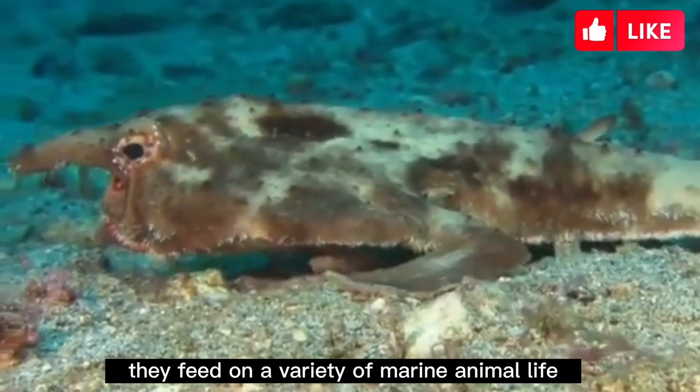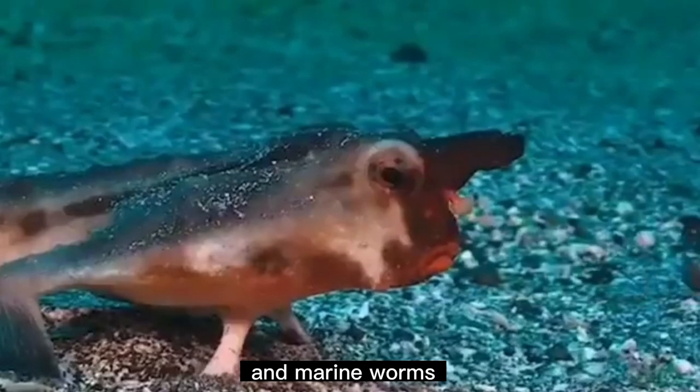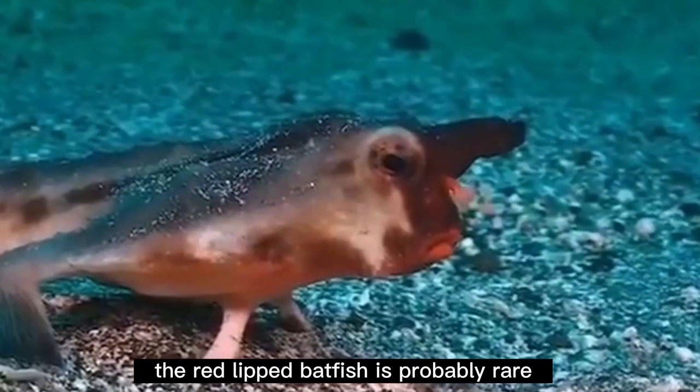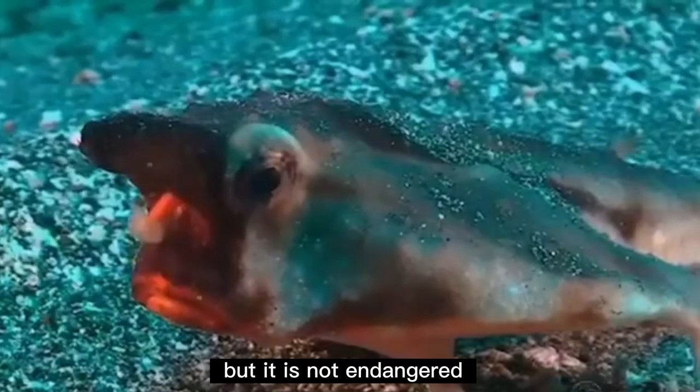They feed on a variety of marine animal life, including crabs, shrimps, small fish, and marine worms. The red-lipped batfish is probably rare because it is found in such a small area, but it is not endangered.